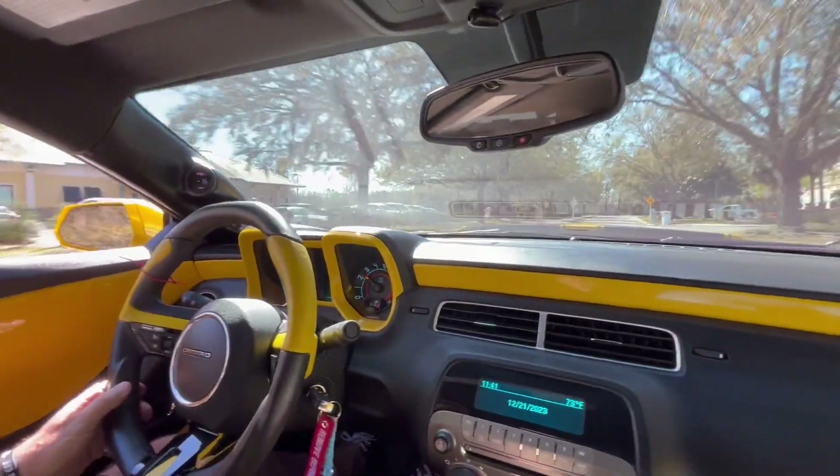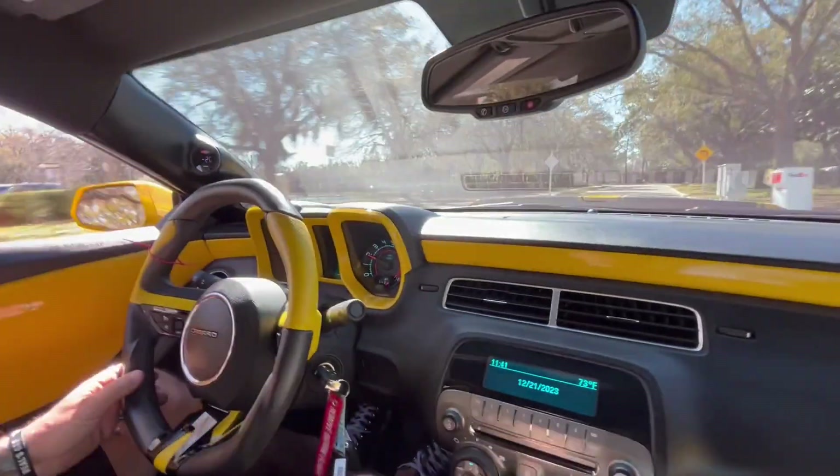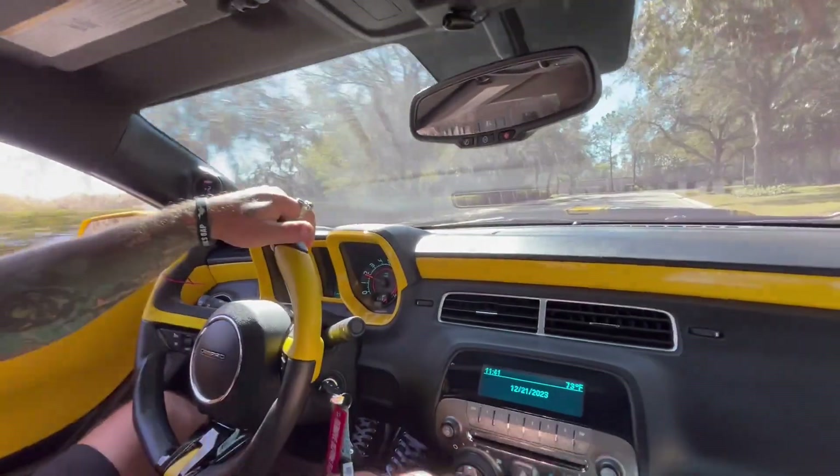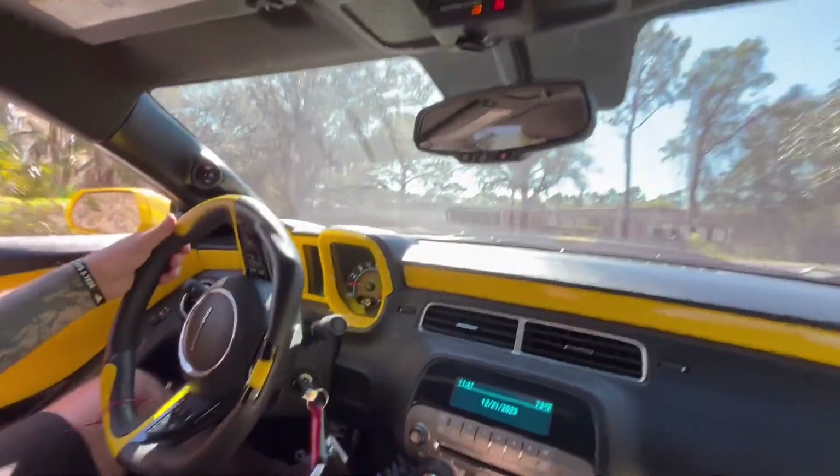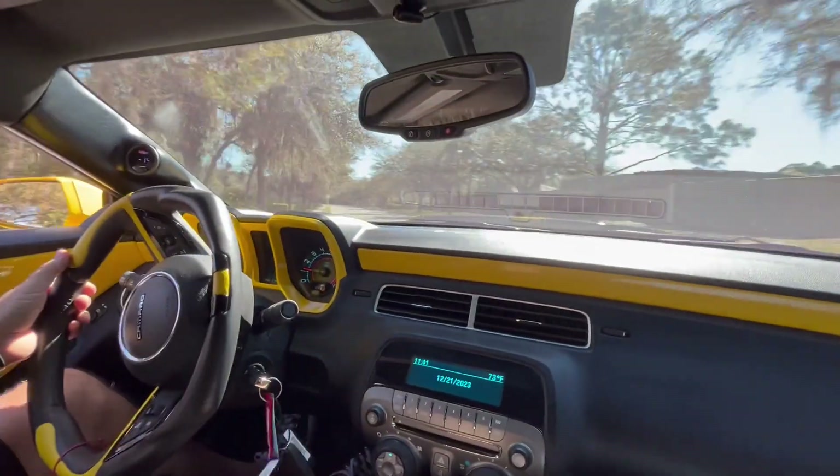Supercharged with nitrous. This is a six-speed manual. Dangerous, powerful, and built to please. This car is a 10 out of 10, no doubt about it.